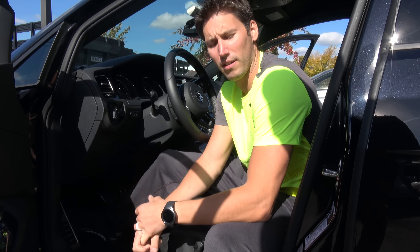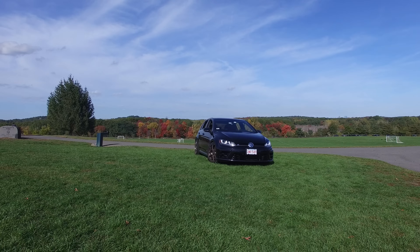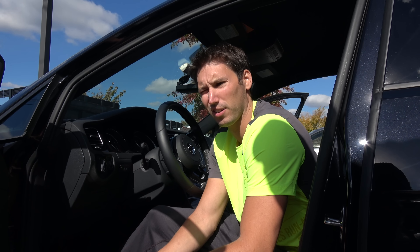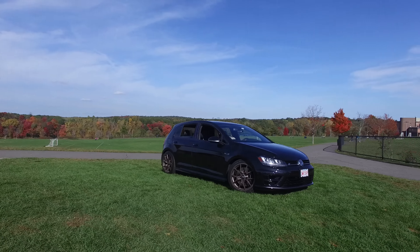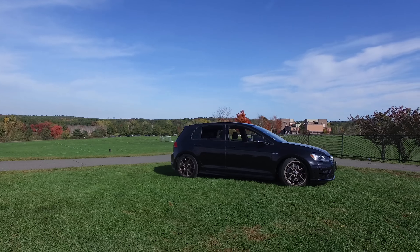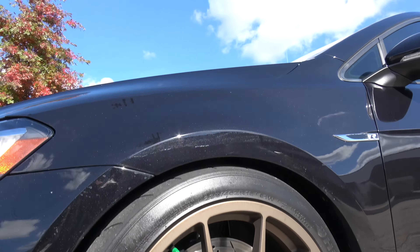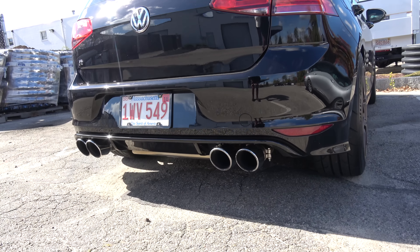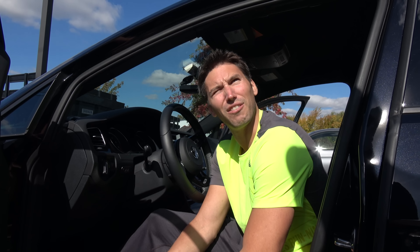It's APR Stage 3 Plus — turbo, intercooler, turbo-back exhaust, fuel system, fuel pump, injectors — then KW coilover suspension, Euro Code sway bars, New Speed wheels, ECS Tuning two-piece floating rotors, New Speed calipers big brake kit, IPE exhaust, Euro Code front and rear bracing. And I know there's more but that's all I can think of right now.